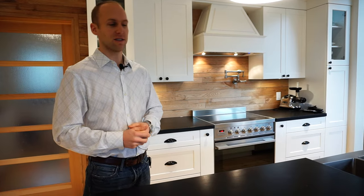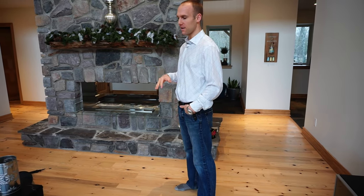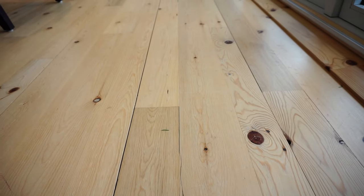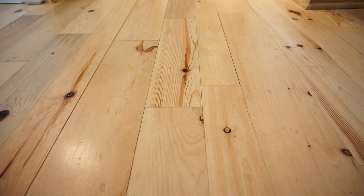The floors are for the most part — other than a few spots of tile — all reclaimed wood. The nice thing about reclaimed wood is we're not cutting down any trees. It's all trees that are already down anyway.